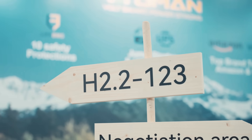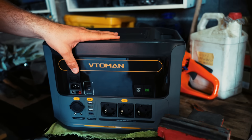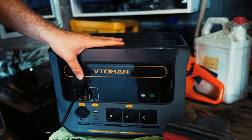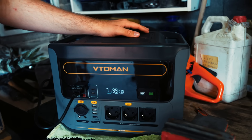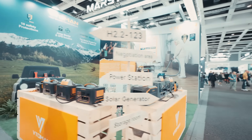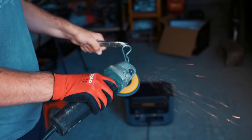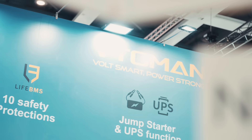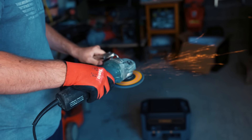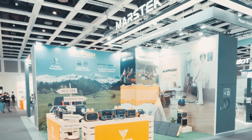If you haven't heard of Betoman yet, here's the complete breakdown. They're a global leader in versatile power solutions, built by a team of engineers and scientists with more than 15 years of expertise in batteries and renewable energy. Their mission is simple but powerful: to give people the tools to take control of energy their way. By blending innovation with sustainability, Betoman is making clean, reliable and safe energy accessible to everyone.